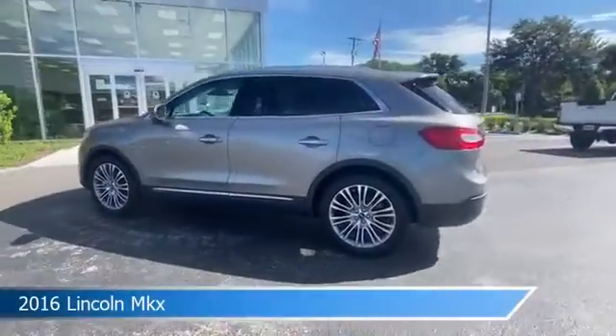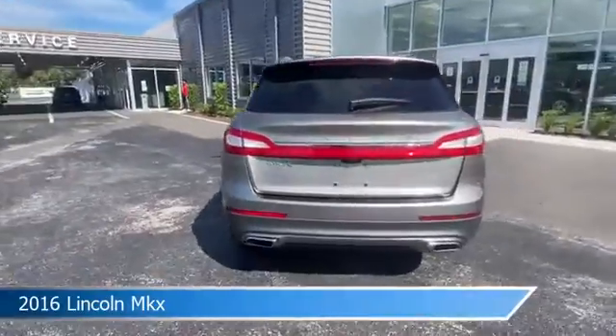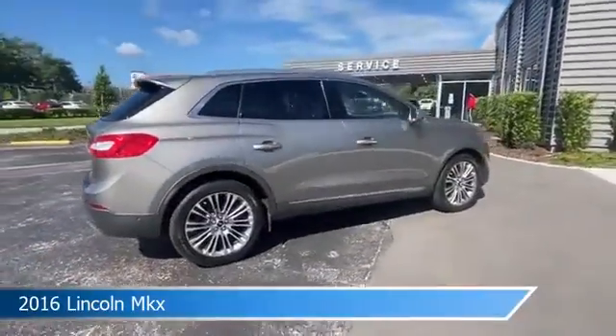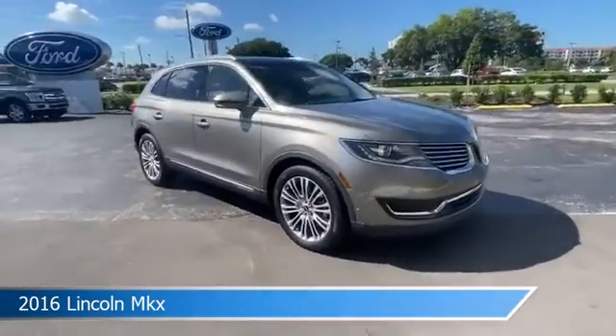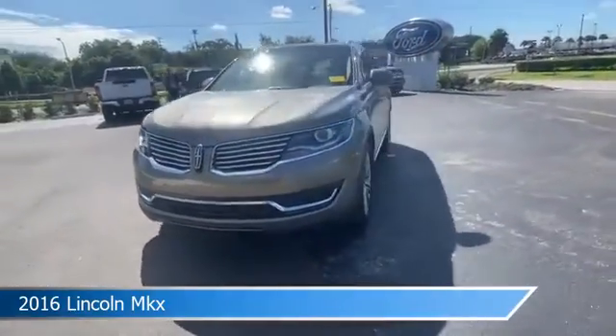Take a look at this 2016 Lincoln MKX. Equipped with an automatic transmission in gray, this car comes with some great features and more. Come in and check it out today.